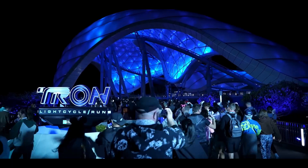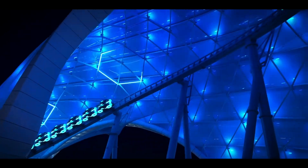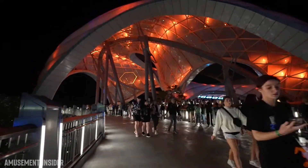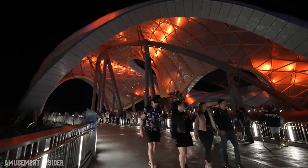The idea behind Light Cycle Run is for riders to be digitized into the world of Tron to compete in a light cycle race, capturing energy gates to win. The approach to the ride gives riders a stellar view of their upcoming adventure as trains race by.